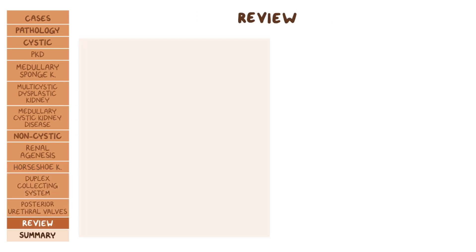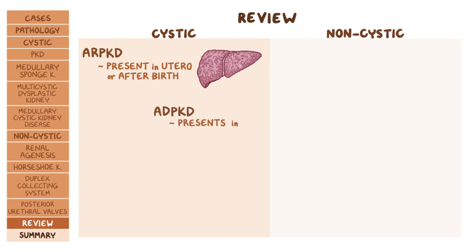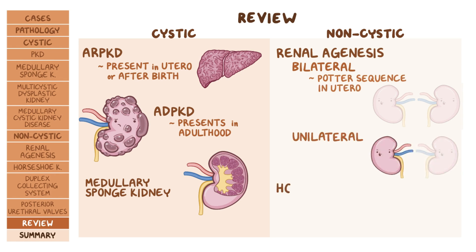As a quick recap, renal congenital disorders can be split into cystic and non-cystic. Cystic disorders include ARPKD that can either present in utero or after birth, ADPKD that mostly presents in adulthood, and medullary sponge kidney. Non-cystic disorders include renal agenesis that can be bilateral — in which case a person develops potter sequence in utero — then there's unilateral renal agenesis, and finally horseshoe kidney.